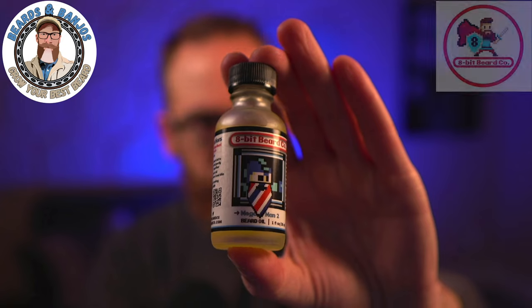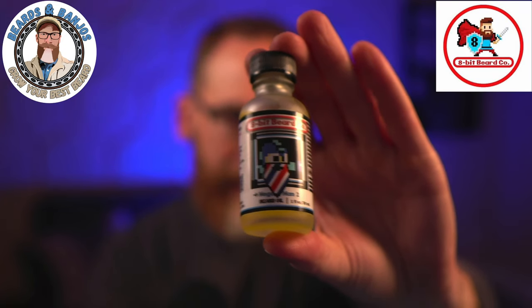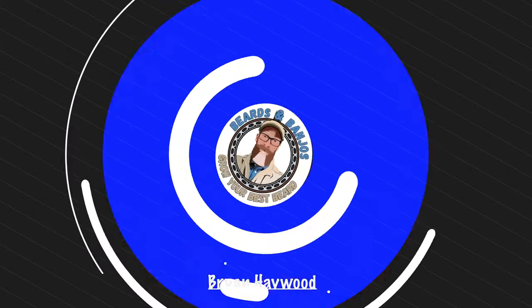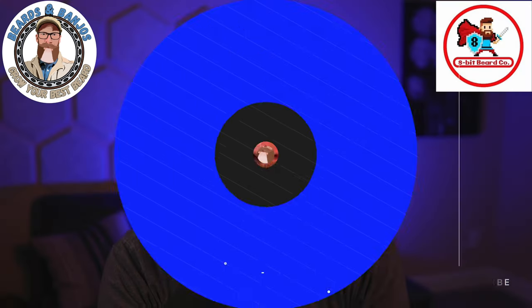Brand new scent release from 8-Bit Beard Co. — it's an awesome spin on a barbershop scent called Mega Man 2. Welcome, my name is Brian, this is my Beards and Banjos YouTube channel where we try to help you grow your best beard possible. I used to say I'm typically not a fan of barbershop blends because the old traditional barbershop blend has talcum powder in it, and I don't like that smell after about five minutes.